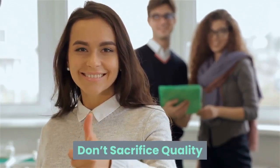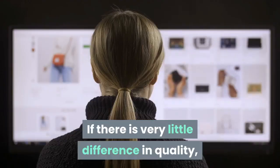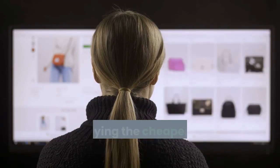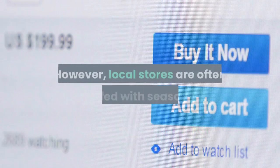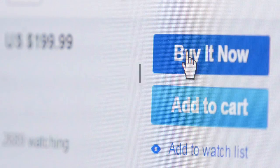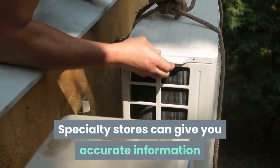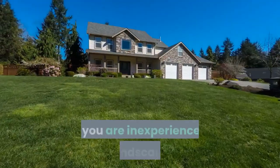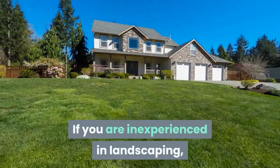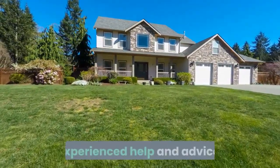Don't sacrifice quality. It's good to remember that cheaper is not always better. If there is very little difference in quality, then buying the cheaper item is naturally the best course. However, local stores are often staffed with seasoned experts who will share their wisdom for free if you ask questions while making a purchase. Specialty stores can give you accurate information on installing a water feature, for example. If you are inexperienced in landscaping, you can save money in the long run by spending a little extra for better service, experienced help and advice.